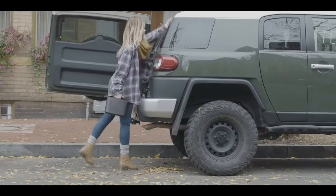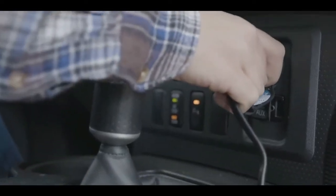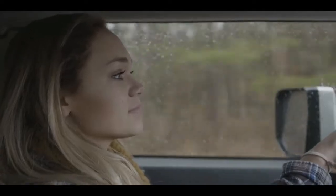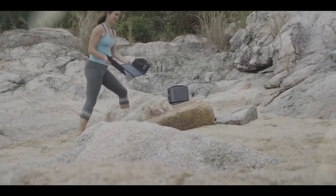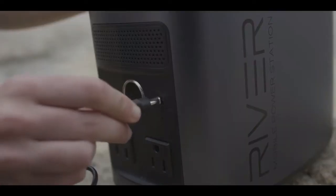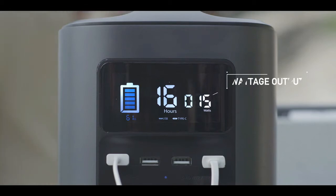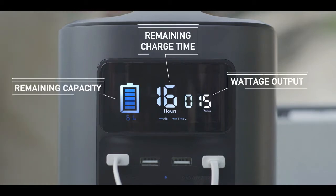River's battery can be recharged in three different ways. A standard outlet or a car charger can replenish the battery to full capacity in just eight hours. With EcoFlow's portable solar panels, River can be recharged with absolutely zero carbon emissions in just 12 hours. The real-time display allows you to monitor the battery's current output power, remaining capacity, and charge time.